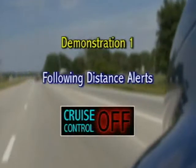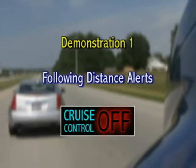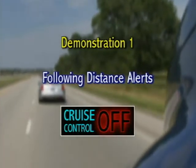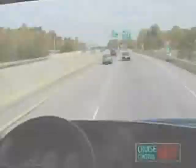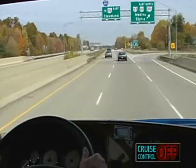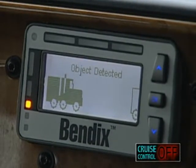Our first demonstration reinforces the operation of the system's following distance alerts. In this example, cruise control and therefore Bendix Wingman ACB are not engaged. However, the following distance alerts continue, delivering information to the driver at all times. As the truck approaches a slower moving vehicle, a single beep is sounded and a visual warning is also displayed on the dashboard as a text message, dash icon, or both.